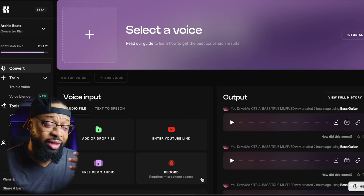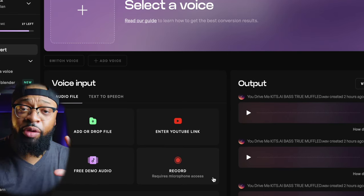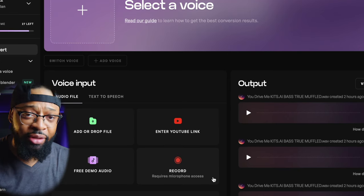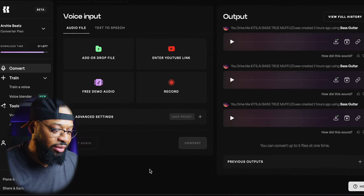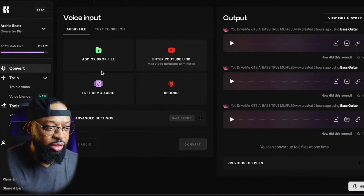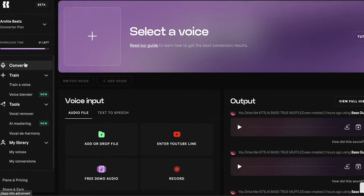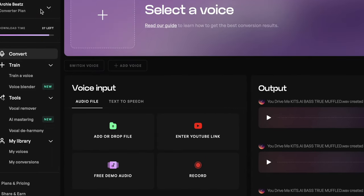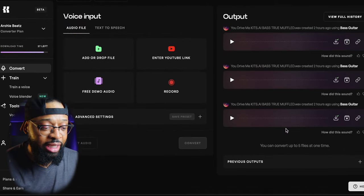You can do free demo audio. You can record directly — which requires a microphone, so you can connect your audio interface or USB microphone to your computer and record directly to the Kits AI app right on the website. Once you add the files, you can convert right here. You can reset audio, and on the sidebar I have download time and the converter plan. I have the smallest $9.99 plan, and I was still able to do that.